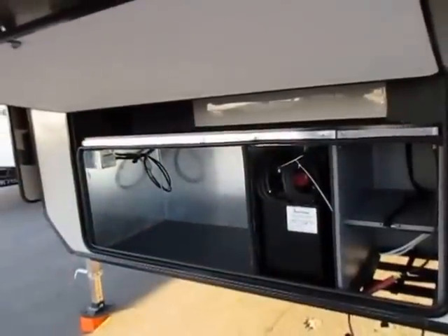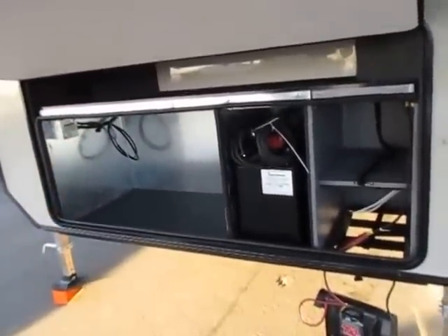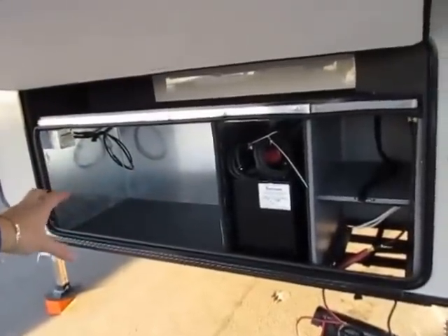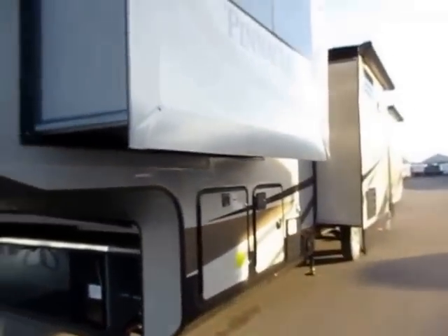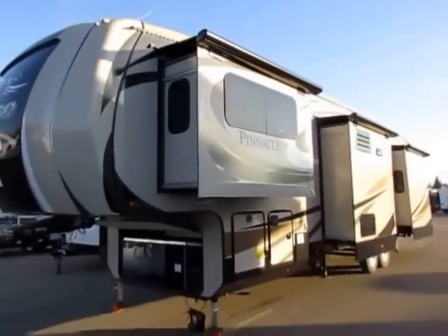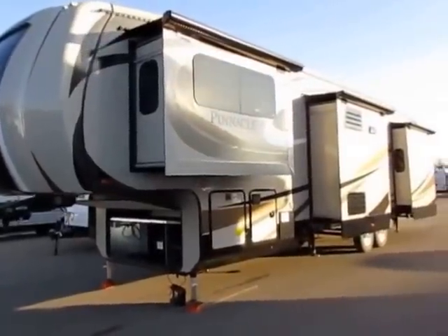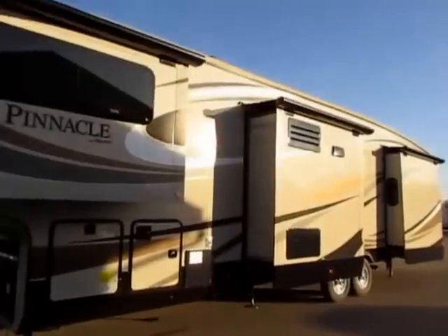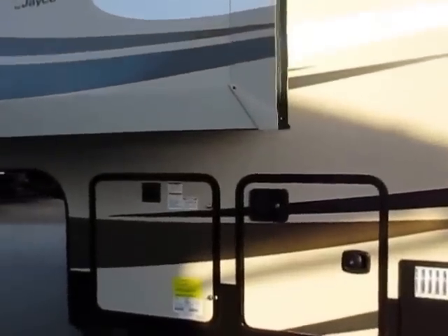They have the largest front compartment in their class, and we have a generator prep option we usually put in these. It also opens up a utility shelf and there's room for six batteries in a Pinnacle. This has an all-electric slide system and leveling system — everything's electric, not hydraulic. Hydraulics move a little faster, absolutely, but hydraulics do not work very well in the cold. If you're going to tout yourself as a good cold-weather camper, you need equipment that works well in the cold.